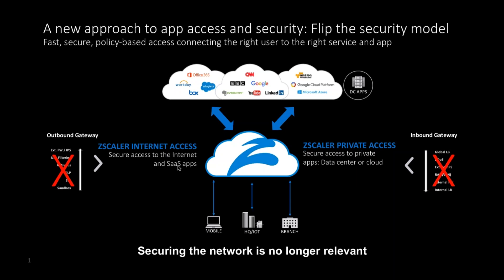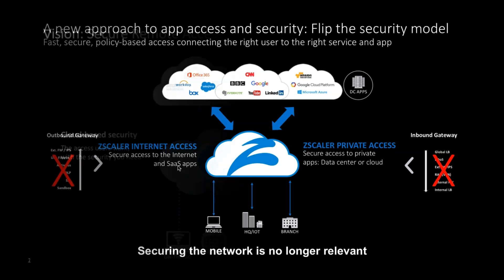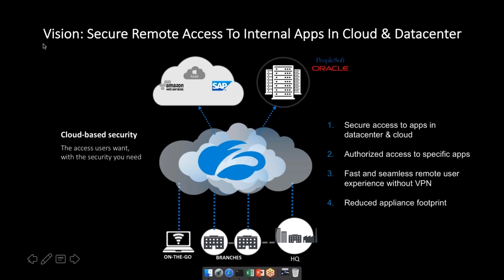The birth of Private Access took place when large enterprise organizations worldwide said: if you're securing the internet, can you help us expose our private applications securely while preserving user experience? When I go to Salesforce or external SaaS applications, I don't need to understand how I'm connecting to the network. Fundamentally, what I'll be talking about today is the right-hand side of this equation: the Secure Private Access proposition — providing secure access to applications in data centers and in the cloud.